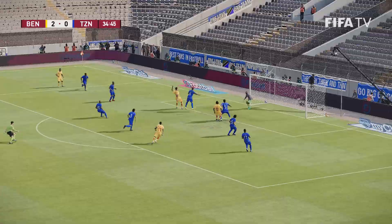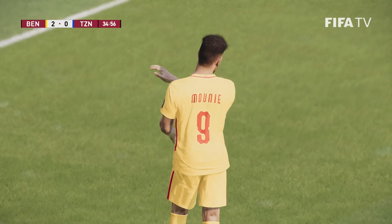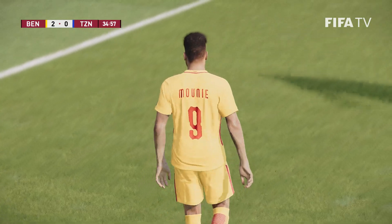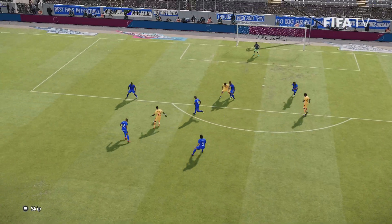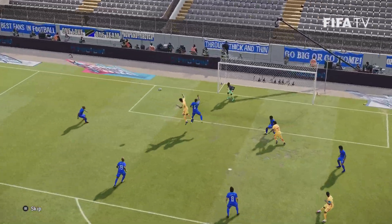Out to the left it goes — up to meet it — and that has been clubbed away. Good delivery but no joy. That was a slick move and there were several options in the box to pick out.